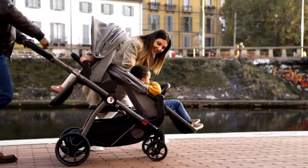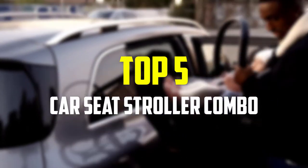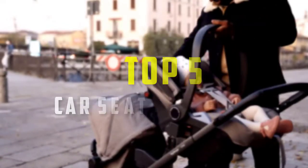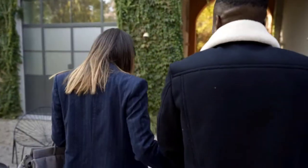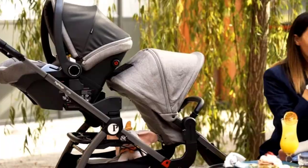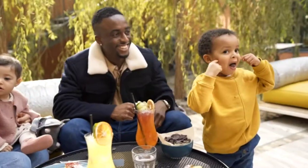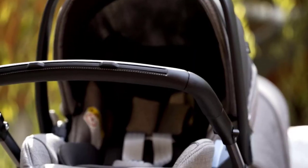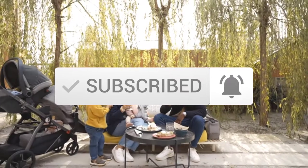Hey guys, in this video we're gonna be checking out the top 5 best car seat stroller combos that are available on the market for their true quality. I made this list based on my personal opinion and hours of research, and have listed them based on popularity, quality, price, durability, user opinions and more. If you want to see more information and the updated price, you can check out the description below, and also make sure to subscribe for more reviews. Let's get started.